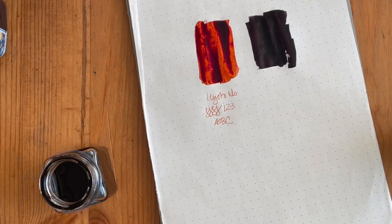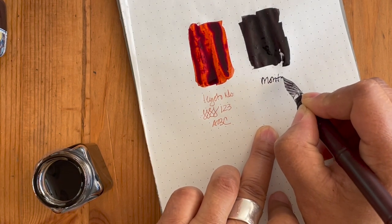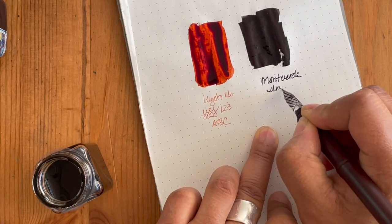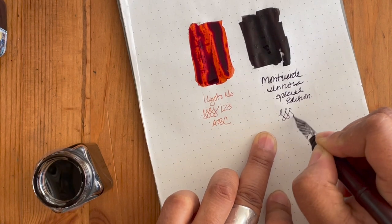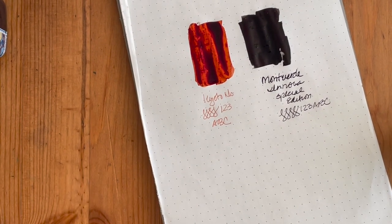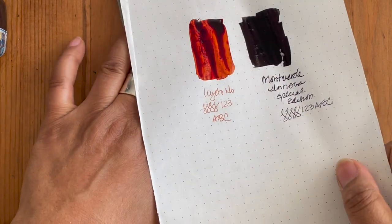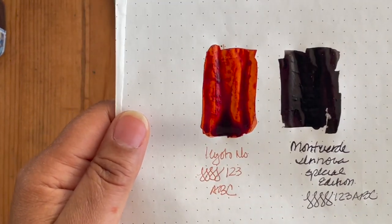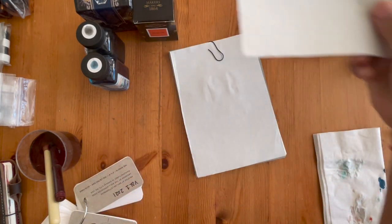I'll rinse off my glass nib and put these to the side. I definitely have a thing for really rich oranges and nice burnt colors — this is the Monteverde and this one is the Inova, the special edition that came out with the pen. Absolutely gorgeous, and it's actually a really well-behaved ink. I'll hold it up to the camera so you can see. I'm using Gourmet Pens' Tomoe River notebooks — this is what the inks look like.